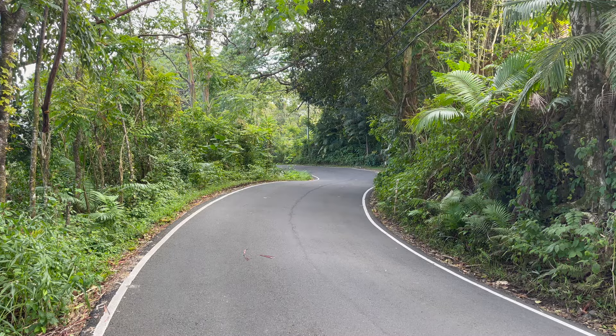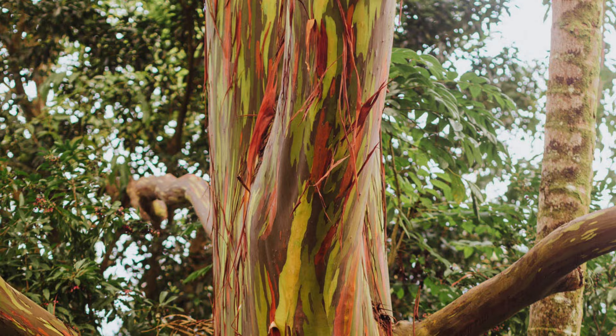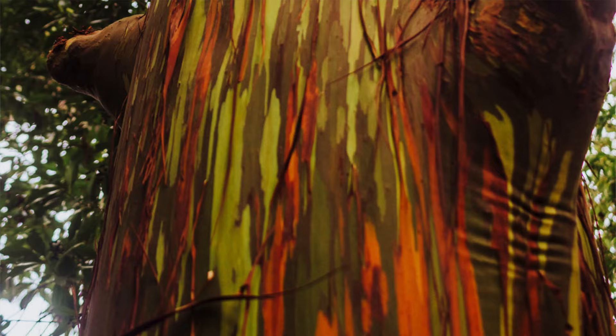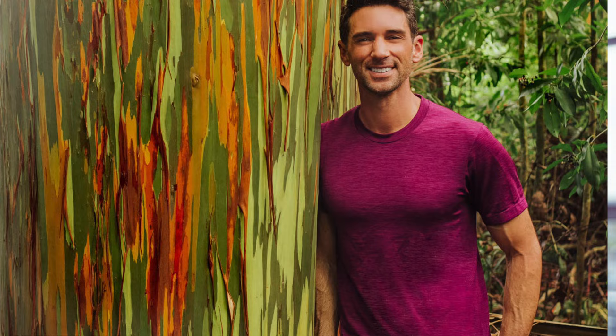On Oahu, Maui, and Kauai you'll find this grouping of rainbow eucalyptus trees along the road to Hana at mile marker 7. It really looks like someone took a brush to each trunk, painting stripes of bright greens and purples and oranges, blues, and maroons. Getting up close to the trees reveals the very thin peeling layers of the outer bark.